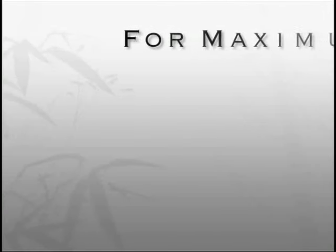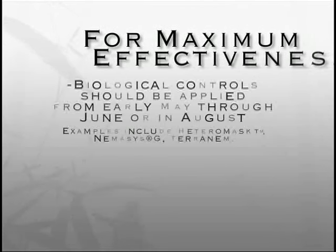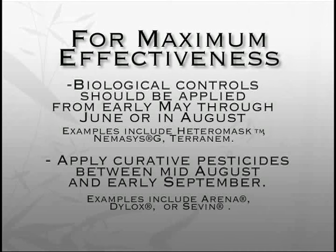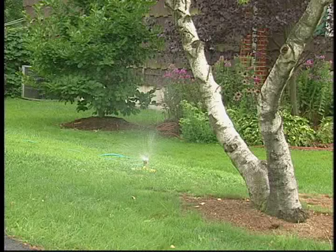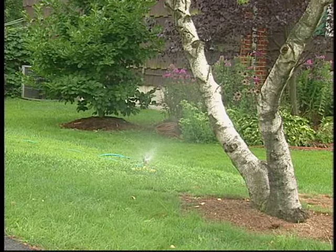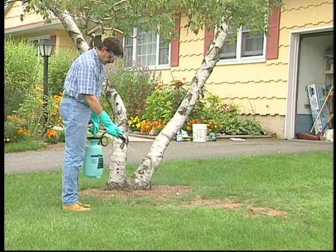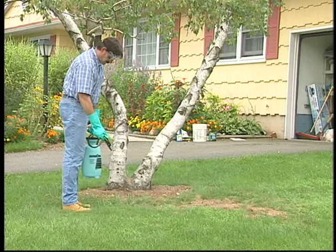Now that we know grubs are causing the severe damage to this lawn, let's take a look at our options for control. Insecticides are commonly used and are very effective with proper application and timing. To maximize grub control, the soil should be moist before application, then irrigate with one-half inch of water to wash into the root zone. An exception to these guidelines is with the newer systemic insecticides — they should be applied earlier in the season to allow time to take effect. Remember, before reaching for any pesticide, first properly identify the problem and the level of damage. For more information on grub control, visit our website.